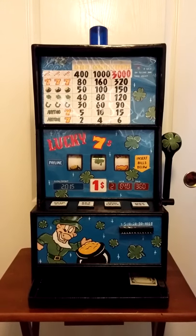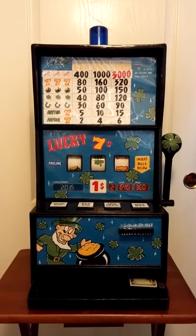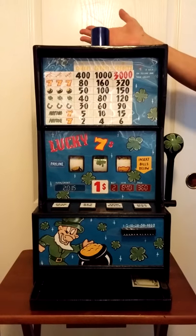You can check us out on Facebook at Slots from Prison. To order a custom slot machine, order this Shamrock slot on eBay as well — just search Prison Art for your slot machine.